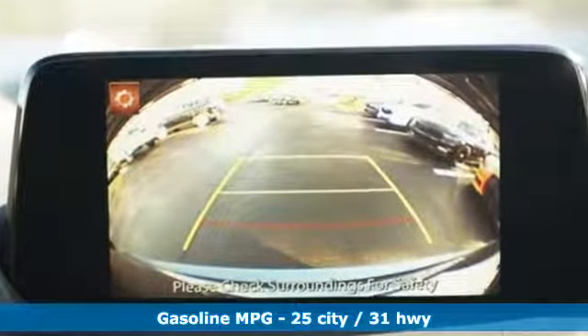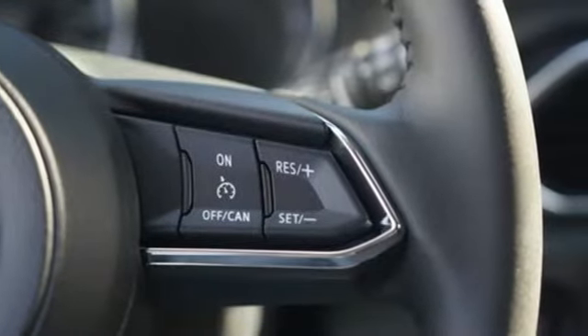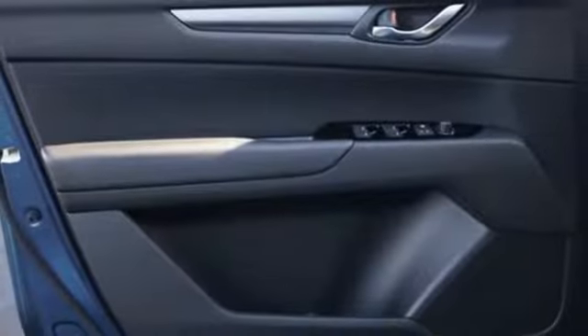Inline 4-cylinder engine, manual tilting steering column, streaming audio, manual telescoping steering column, wireless phone connectivity, external memory control, aluminum wheels, push button start, and LED low and high beam headlights.